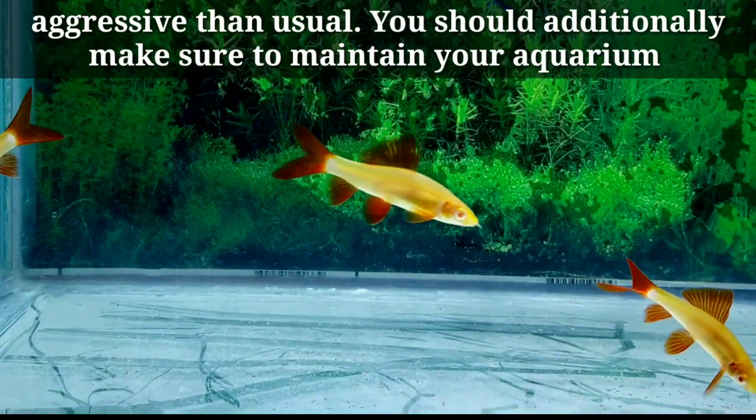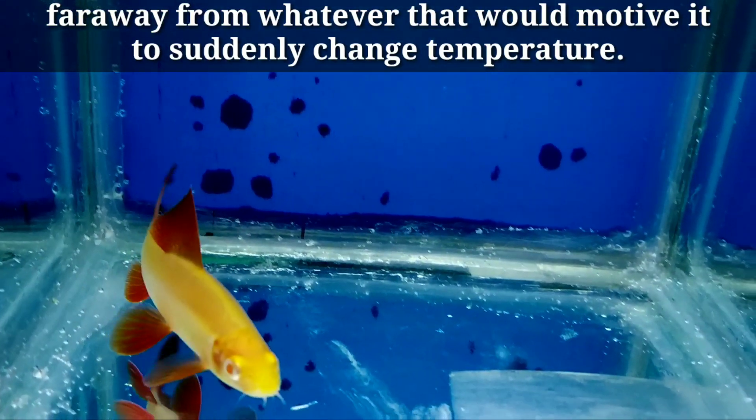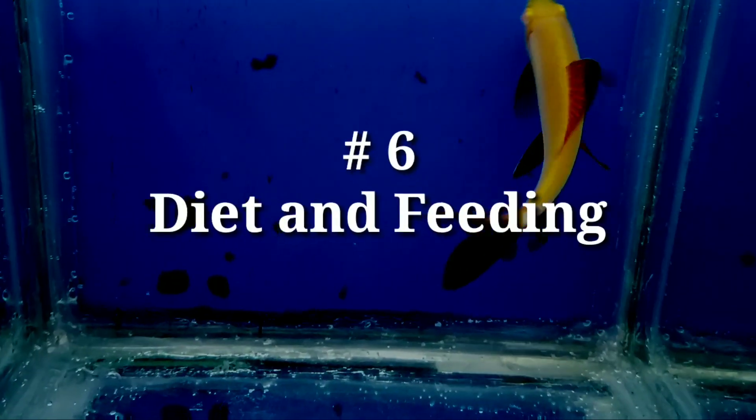You should additionally make sure to maintain your aquarium away from anything that would cause sudden changes in temperature.